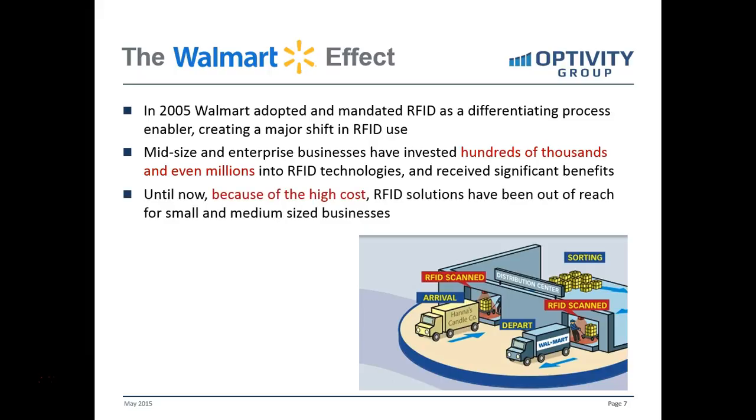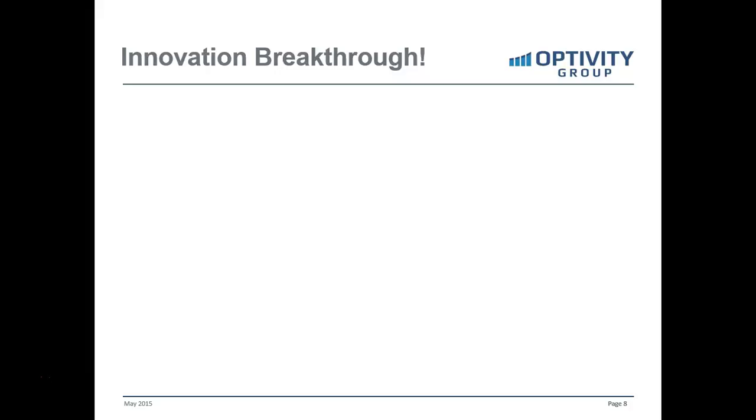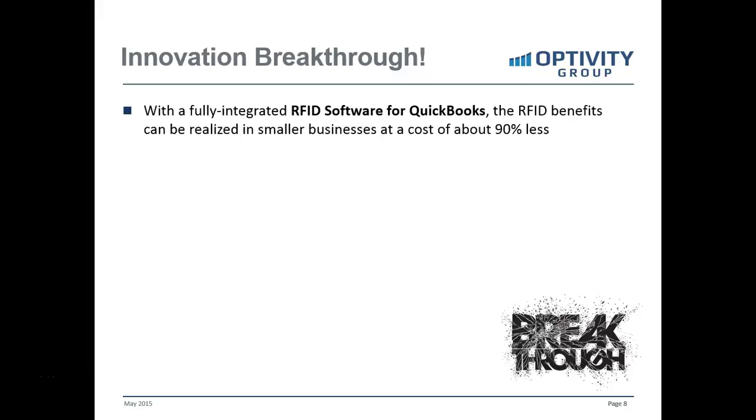But until now, because of this high cost, these RFID solutions have been out of reach for most small and medium-sized businesses. Until this last year, a typical RFID implementation was well over $200,000. However, there's been a breakthrough — there's a fully integrated RFID software for QuickBooks, and the same benefits realized in larger businesses can now be realized at a cost of about 90% less.